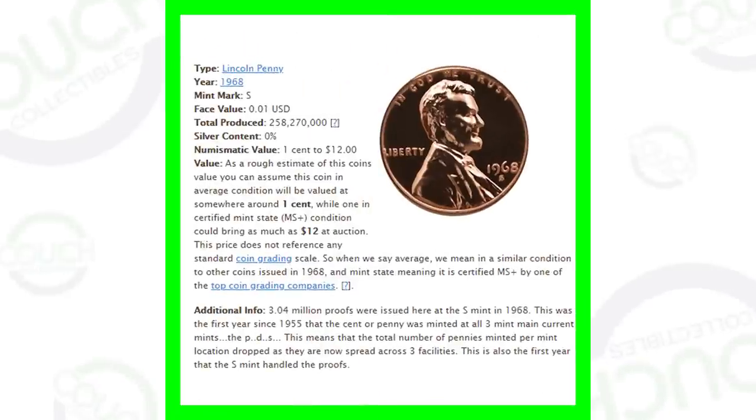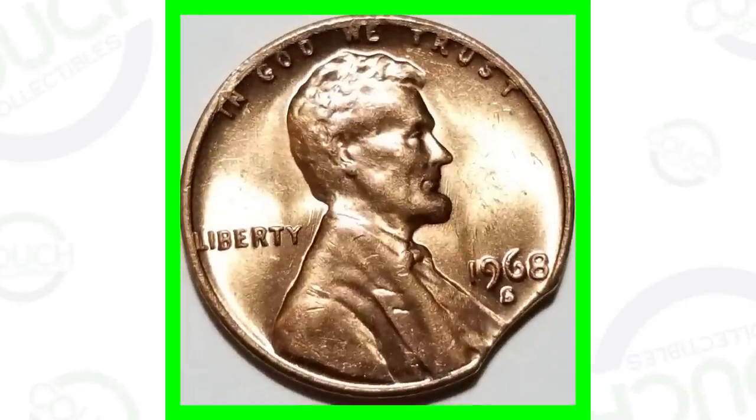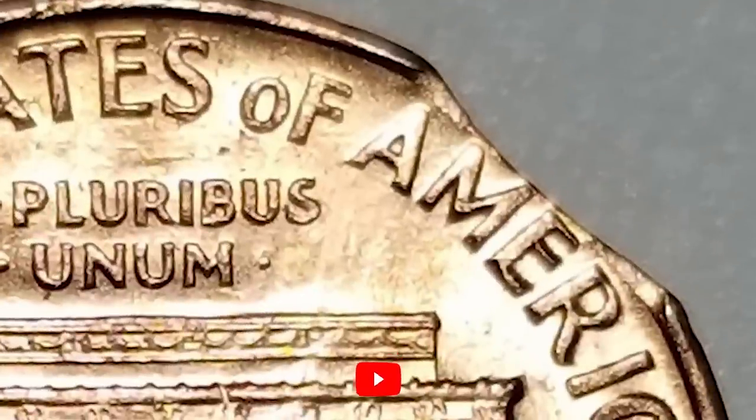They produced over 258 million of these coins. Here's an example of a 1968-S that has a clipped error. This coin only sold on eBay for $18 — it's not graded or anything like that. So if you did happen to come across something like this and sell for $18, hey, you made a pretty nice profit on one cent.